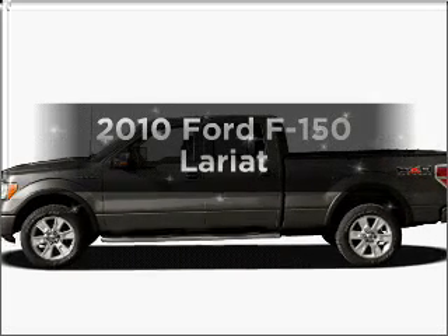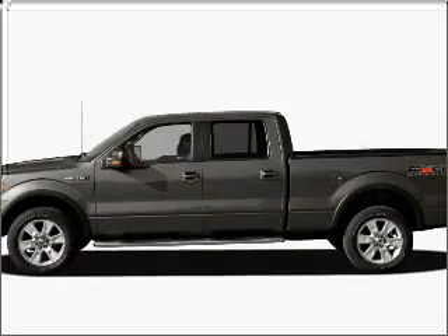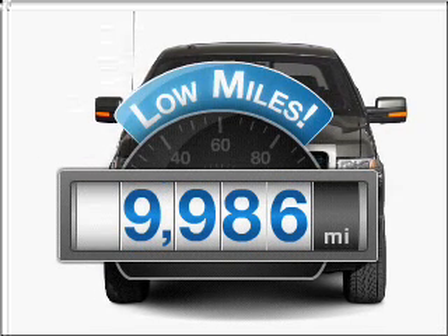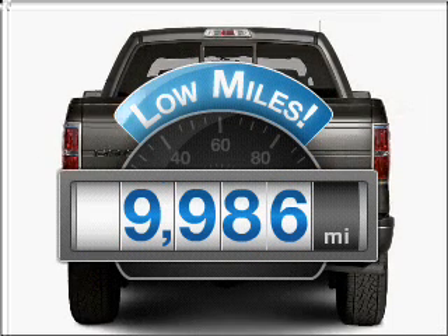Imagine yourself in this 2010 Ford F-150. This is the set of wheels you've been looking for. A low odometer reading makes this vehicle a great value at this price.